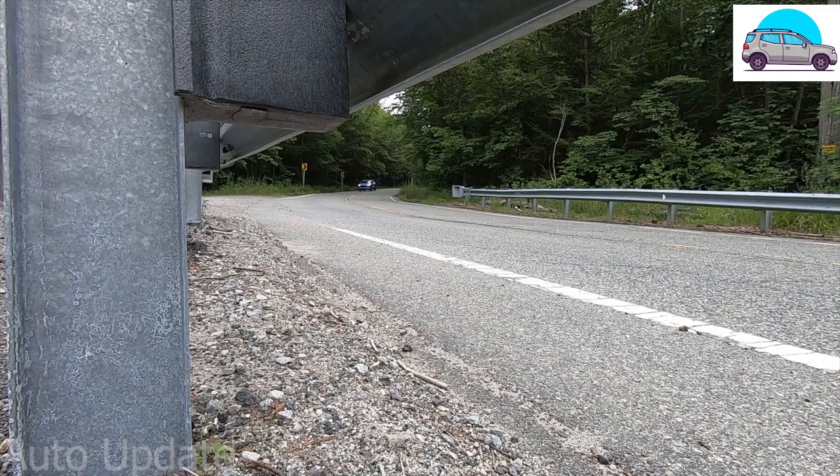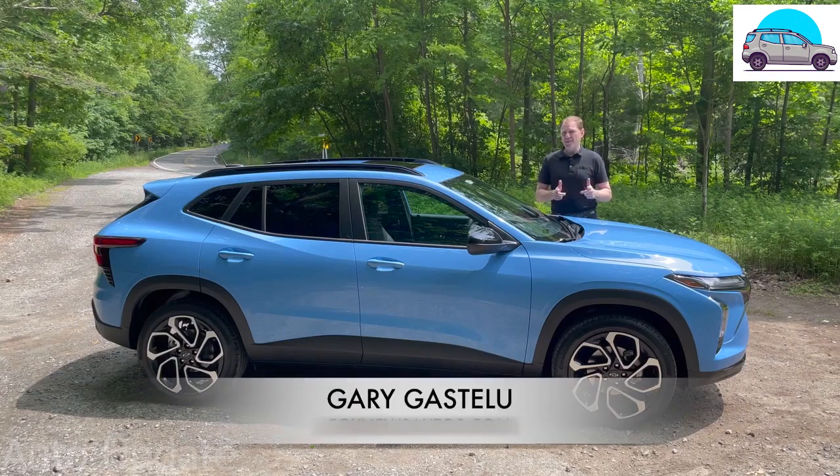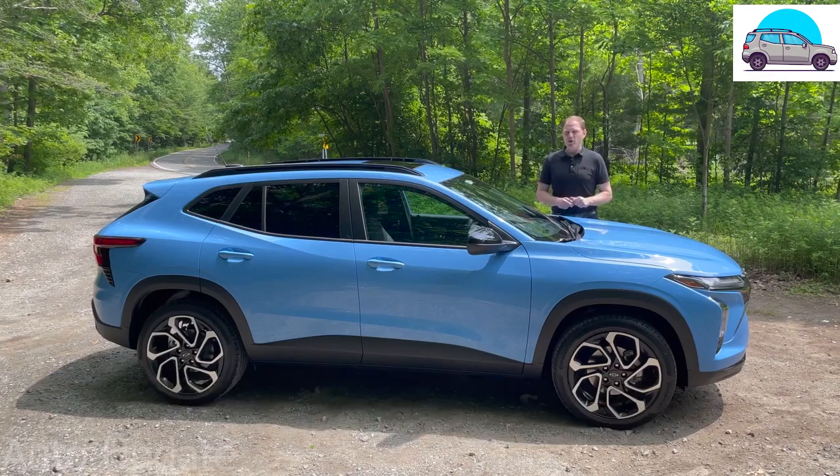Chevrolet has some good news for car shoppers, because the all-new 2024 Chevy Trax is the lowest-priced American-brand car on sale today. Although at a starting price of $21,495, it's not exactly what you would call cheap. Then again, that's part of the good news.